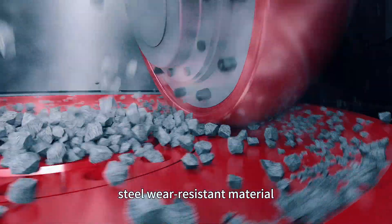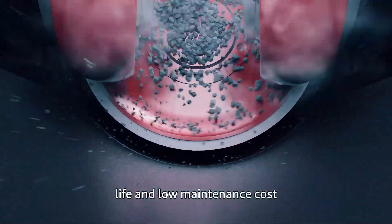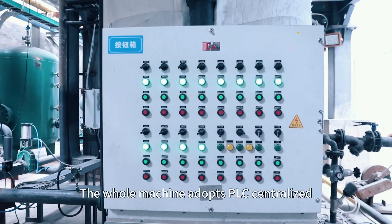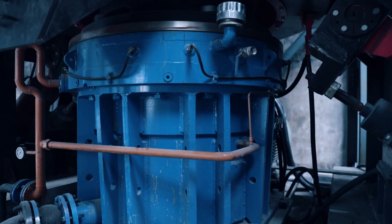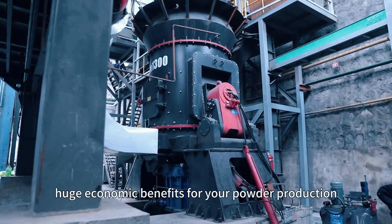The wearing parts have a long service life and low maintenance cost. The whole machine adopts a PLC centralized control system that is easy to operate and stable in operation, greatly reducing your labor cost and creating huge economic benefits for your powder production.